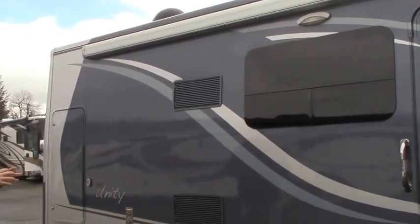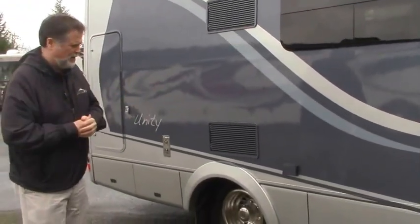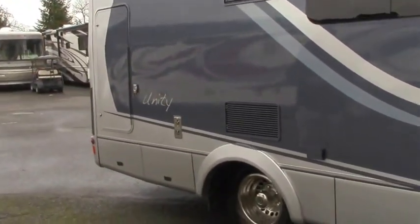This has a full-length awning. It's a manual awning, so just a couple of minutes and you've got a nice full-size patio outside your door, ready to enjoy the great outdoors.